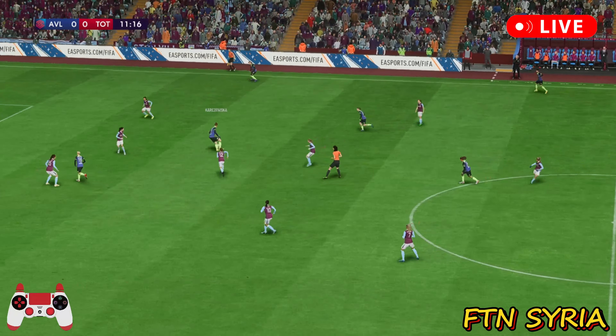Thank you, Villa Park. Enjoy the game. And so the match is underway.